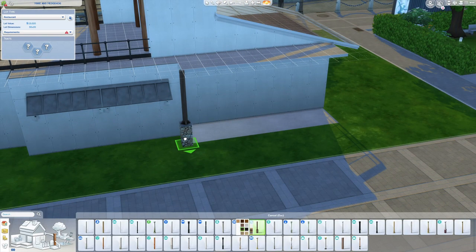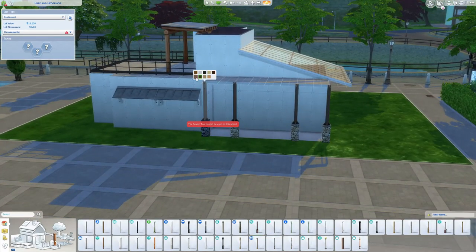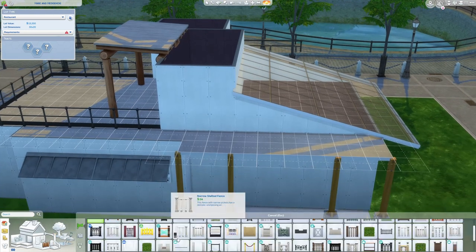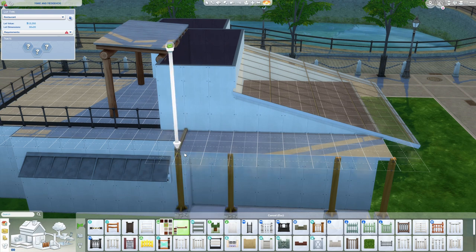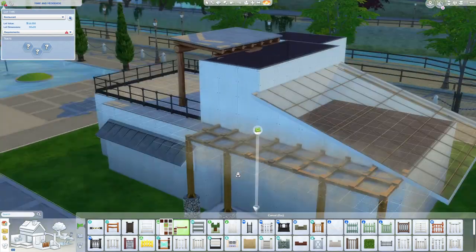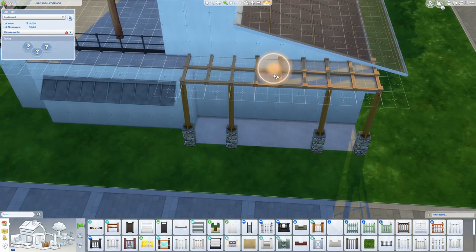I was really happy with this build. I did go back and forth quite a bit with the colors, and I wanted to try different textures, so I added metal and wood and stone — it just worked for me. I think this would actually be a great build for a modernized Granite Falls.